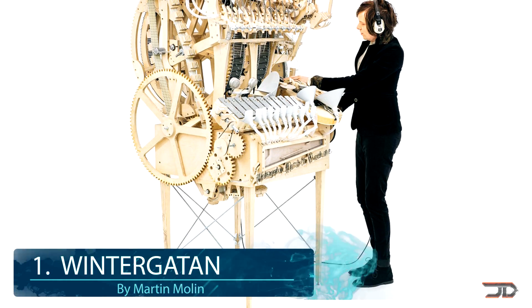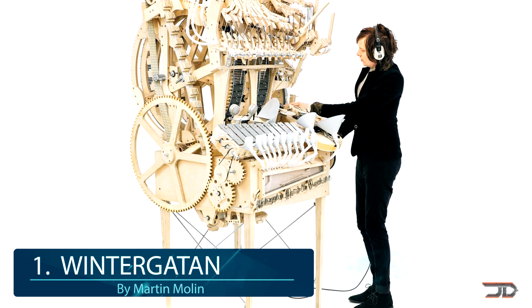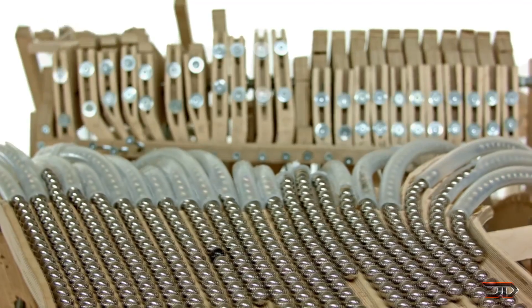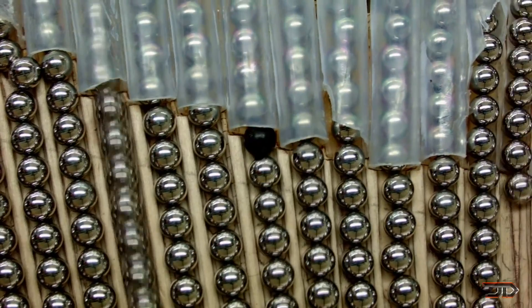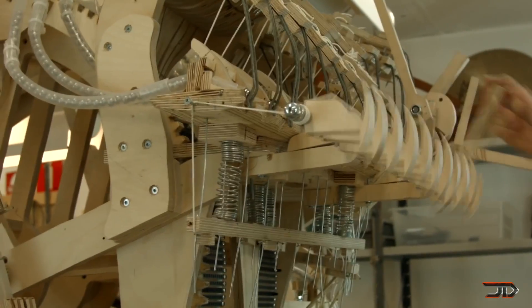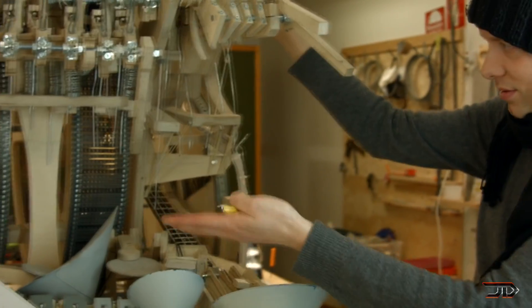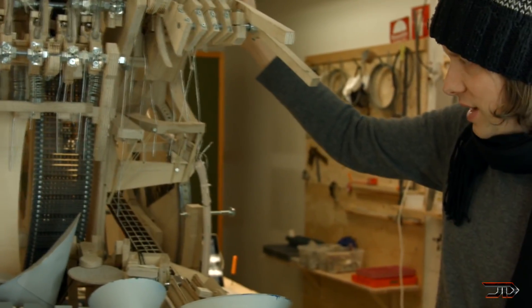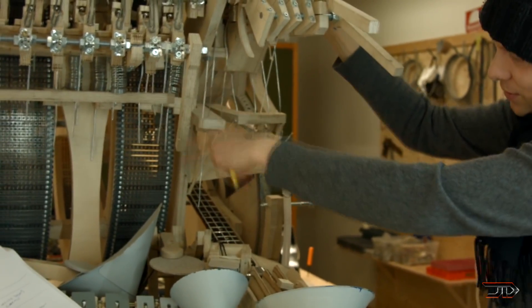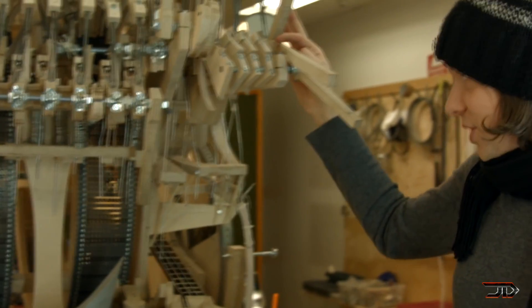At number one, the Wintergatan Marble Machine. One of the most popular and ingenious contraptions ever built is also human powered. The hand-cranked marble machine has a kick drum, bass, vibraphone, and an assortment of other custom instruments to evolve mechanical workings into brilliant music. The machine took over 14 months to build and can theoretically run for years on end. But unfortunately the machine will likely never go too far as it has to be completely disassembled in order to be relocated. Martinus also built quite a few other clever music devices, but the Wintergatan will hold its time in history as one of the most clever and unique human-powered machines ever built.